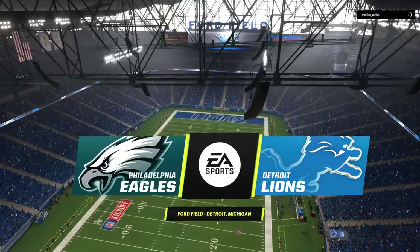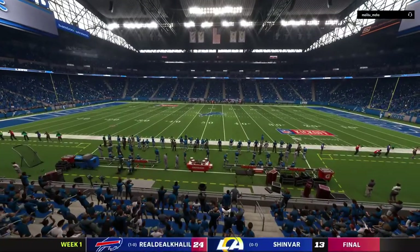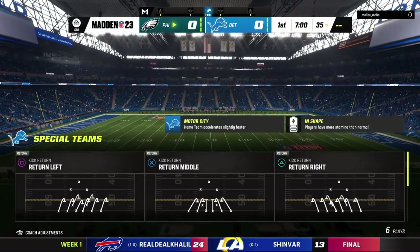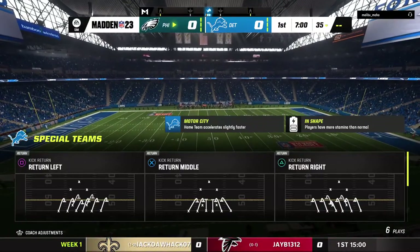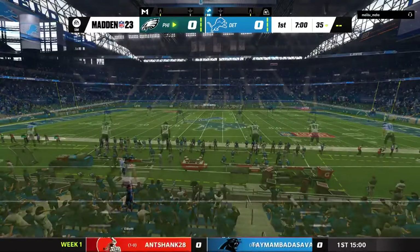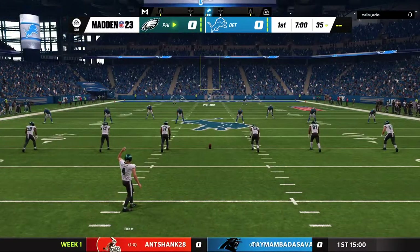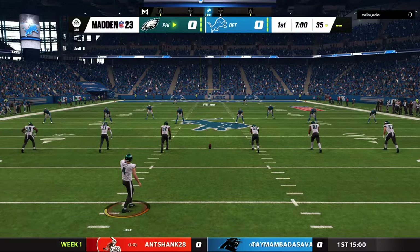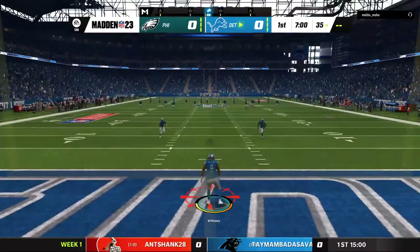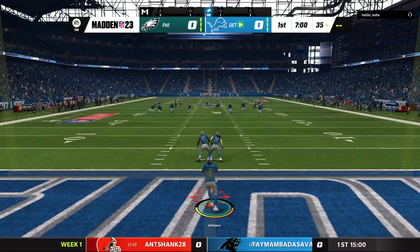In February of 2006, welcome to Ford Field in downtown Detroit. Today it's the opener of a new NFL season between the Philadelphia Eagles and the Detroit Lions. Here's the kicker Jake Elliott, ready to get this one started. And we are underway from Ford Field.